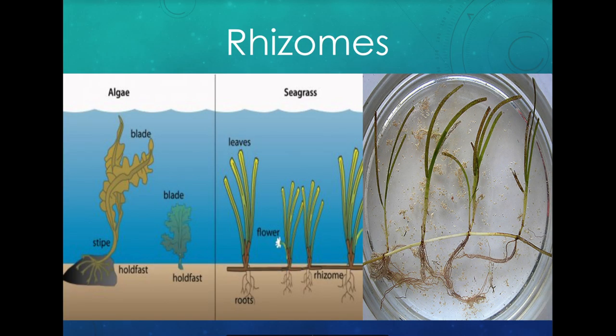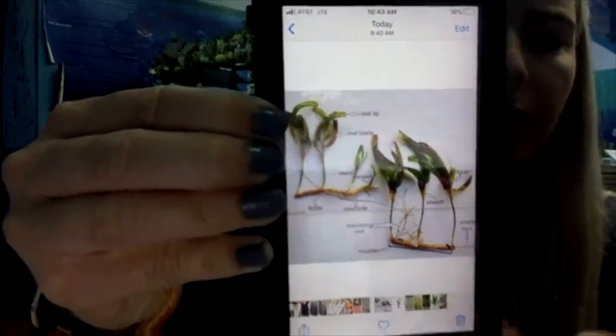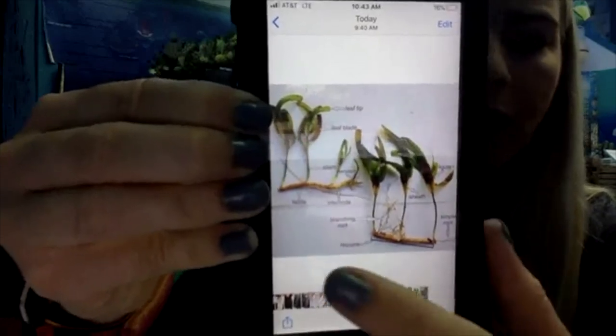Let's talk about rhizomes. A rhizome is like a root that connects a bunch of blades of seagrass together. You can see how seagrass blades are connected together — they have their normal roots like any other plant, plus a strand that connects multiple blades together. This helps them grow more, and also provides more stability so that when big waves and currents come through, the seagrass isn't easily ripped up.